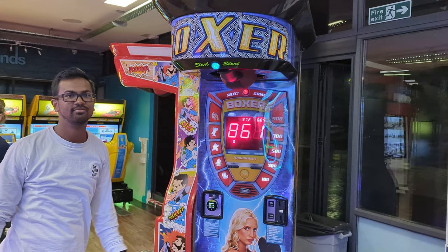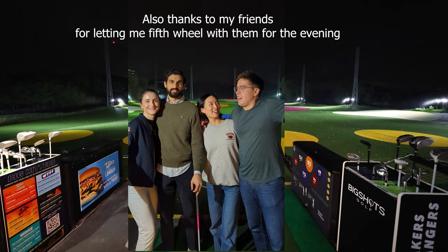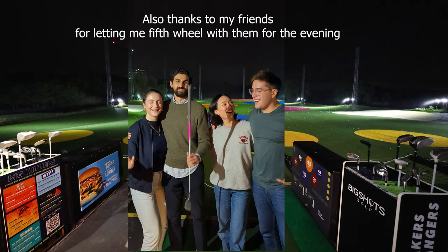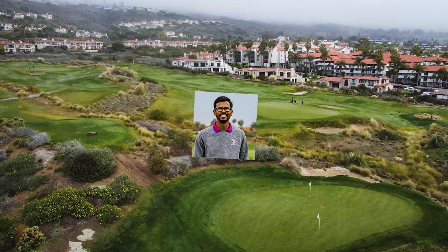Don't mess with the golf guy. Overall, big thanks to BigShotsUK for having us out. It was a great evening for everyone and I would 100% recommend a visit. As always, thanks for watching, and if you enjoyed this video, please crush that like and subscribe button.